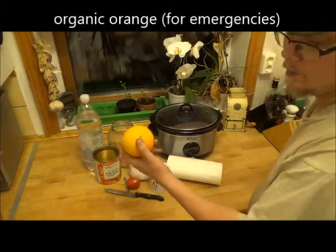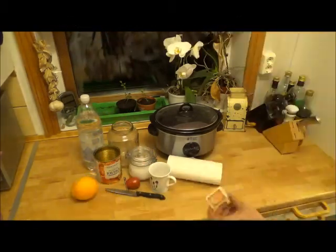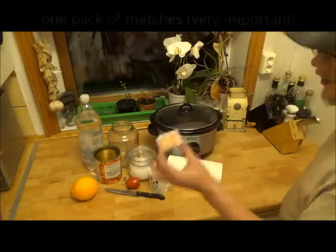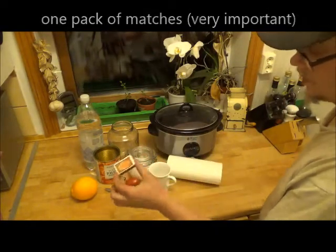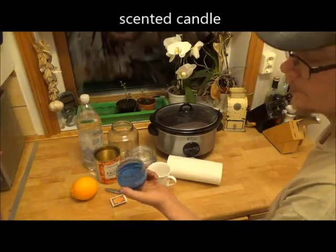You might need an orange for emergencies — and this is just for emergencies. A packet of matches — it's very important. A candle that smells nice. You have to have a candle that smells nice.